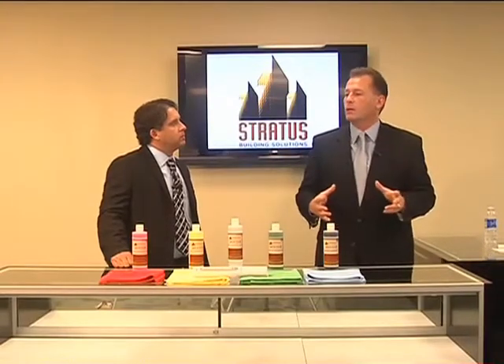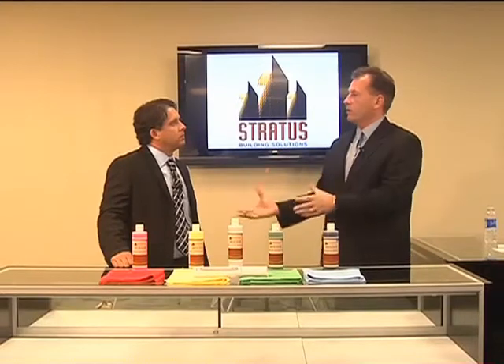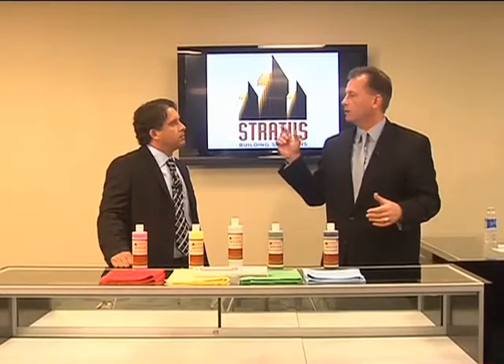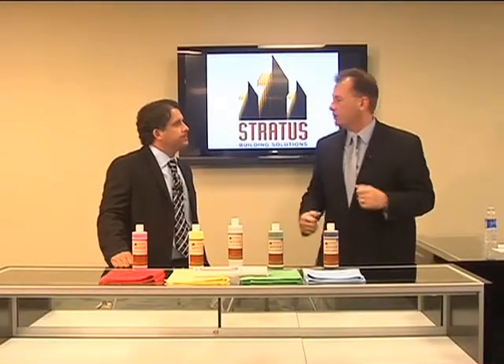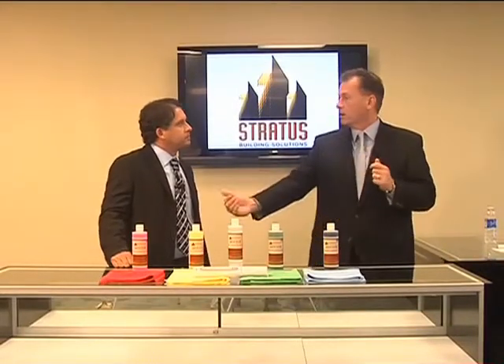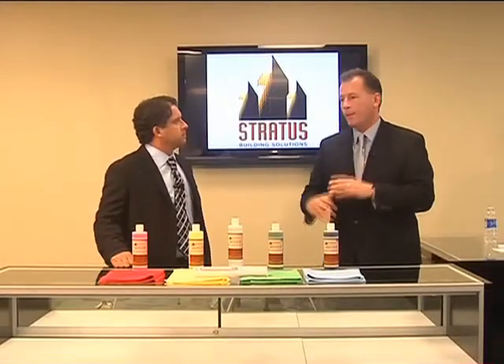It also gives us the unique ability to capture all of the events. So if you have an account you've had for a year and a half and all of a sudden that guy gets fired and a new guy comes in wanting to make an impact, we can say, 'Step back, Joe — let me show you what we've done. This is where we started, here we are now, and here are the charts and graphs.' Any problems that ever arose, we've nipped it in the bud. It gives us a unique ability to be a step ahead of our competition.